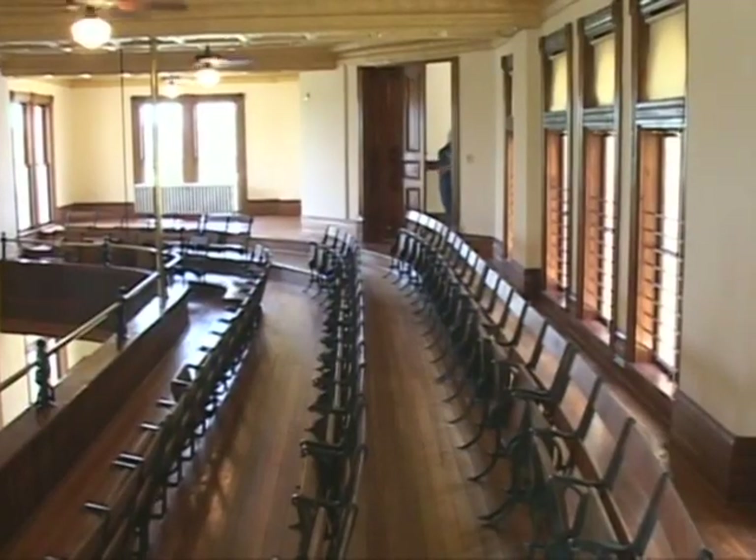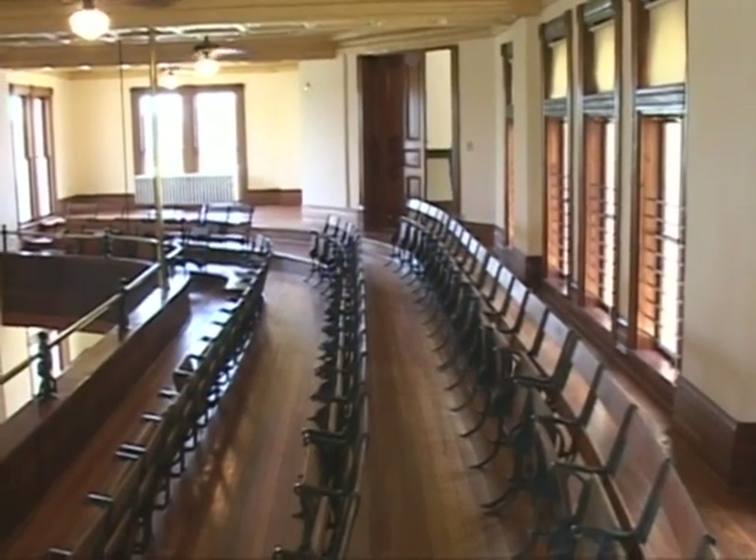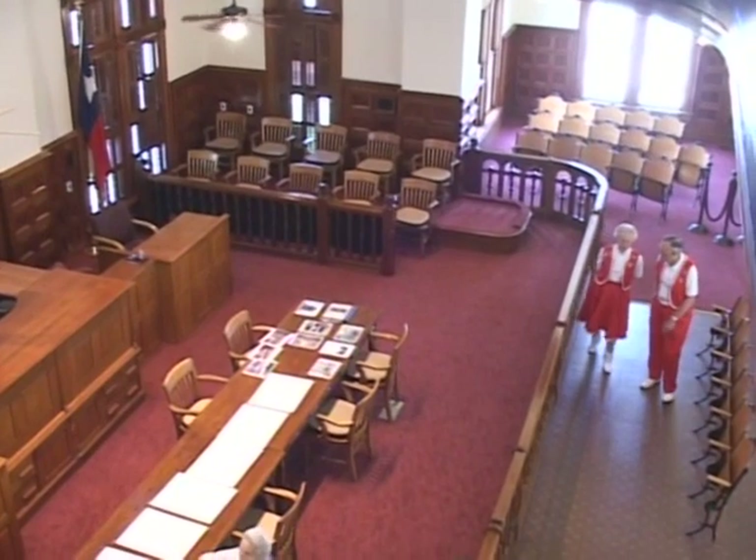In the courtroom, it's almost like out of the movie To Kill a Mockingbird. They'll have a gallery where people can sit up in the balcony and watch the jury trials.